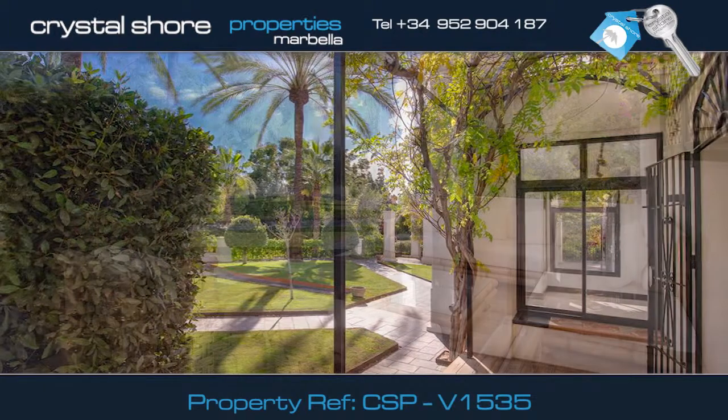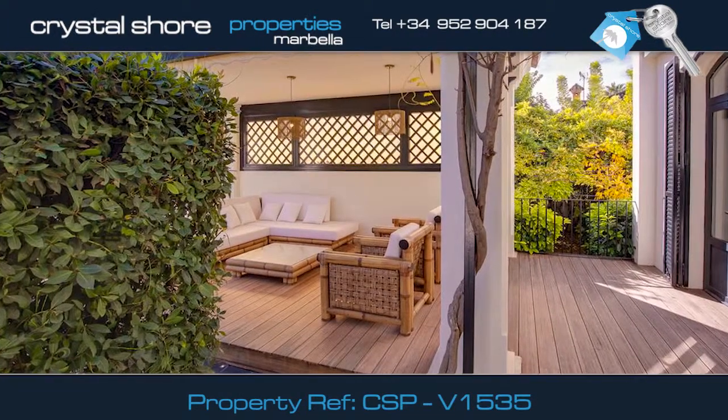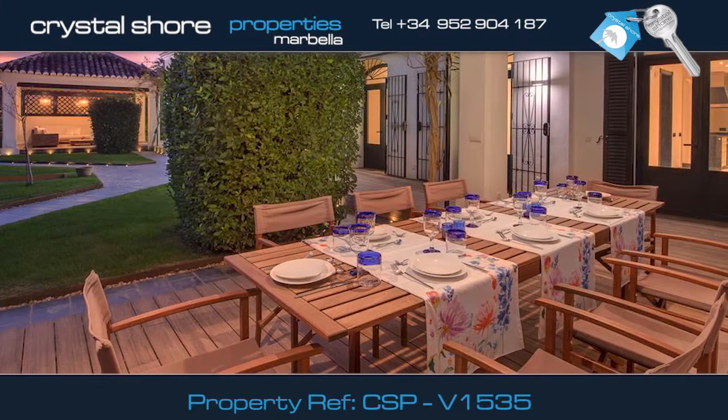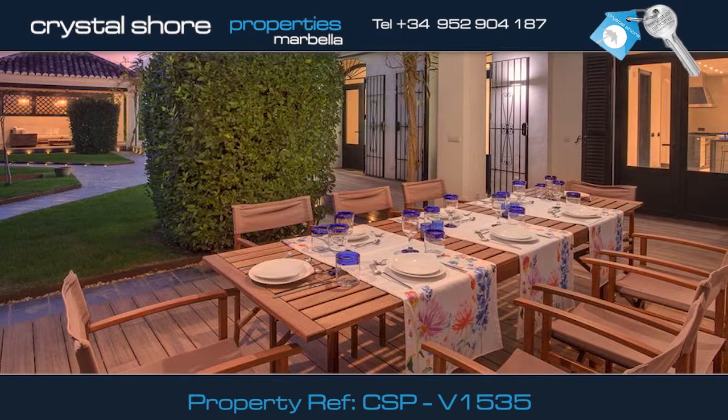Fabulous lush gardens, a spacious covered porch, a barbecue area with a side bar — ideal for outdoor dining and entertaining. And when the sun goes down, this terrace next to the kitchen is the perfect venue for al fresco dining.